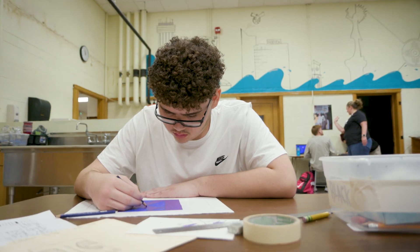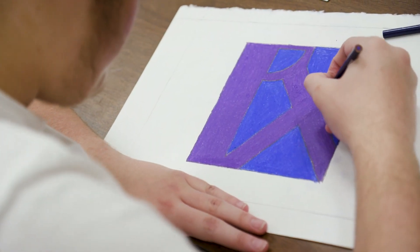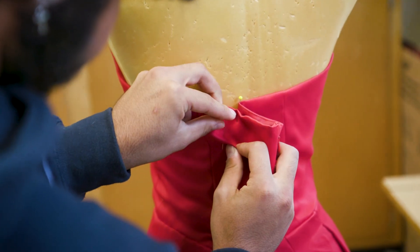The reason why a student might want to sign up for this pathway is because it helps get your creative flow out. A student would want to sign up if they like a creative environment that is open to a lot of different skills and abilities, and if they like to do research on textiles and fashion trends.